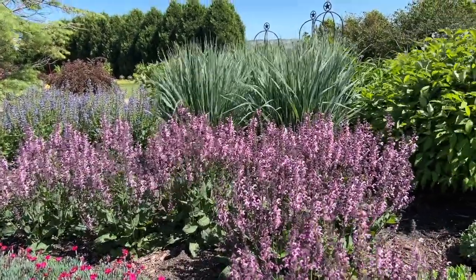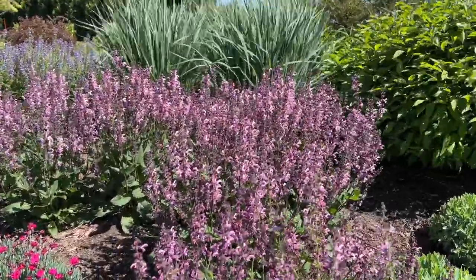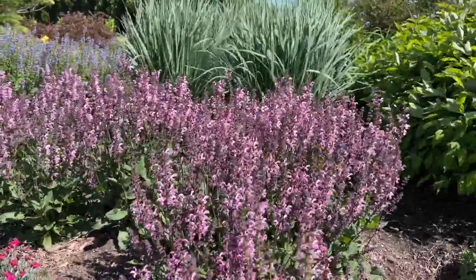This salvia is the Color Spires Pink Dawn. It is about 24 inches tall and about 24 inches wide. It's an early summer bloomer.